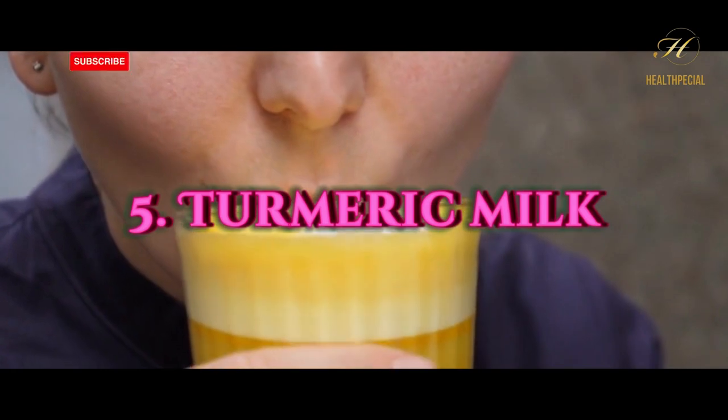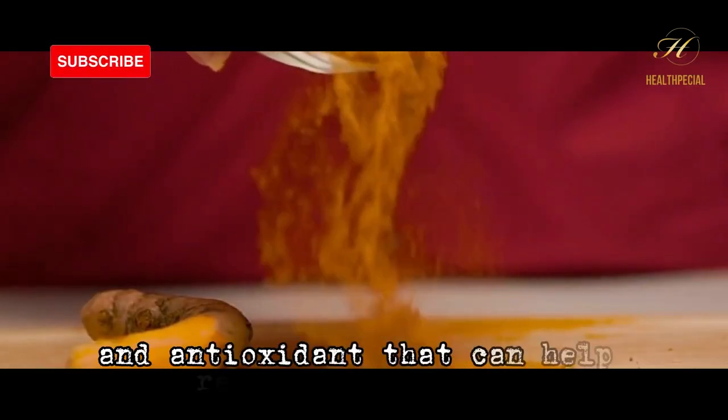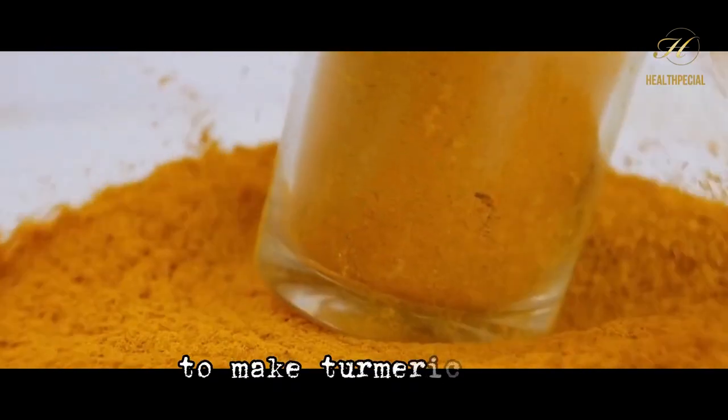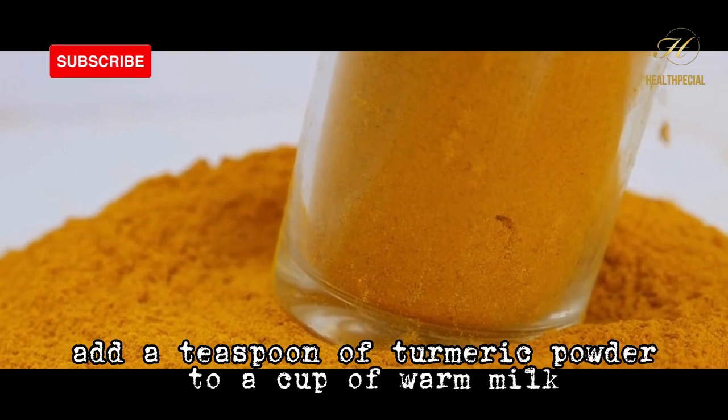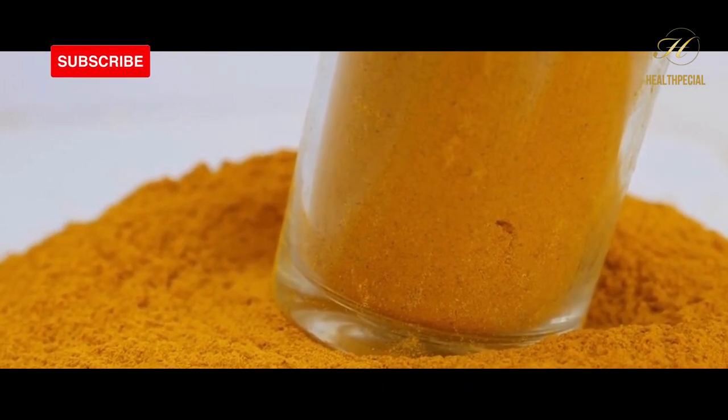Number 5: turmeric milk. Turmeric is a powerful anti-inflammatory and antioxidant that can help reduce inflammation and soothe a dry cough. To make turmeric milk, add a teaspoon of turmeric powder to a cup of warm milk and stir well.